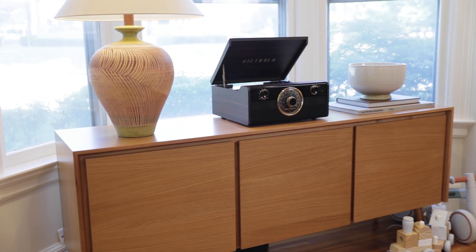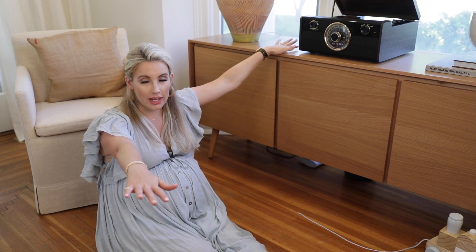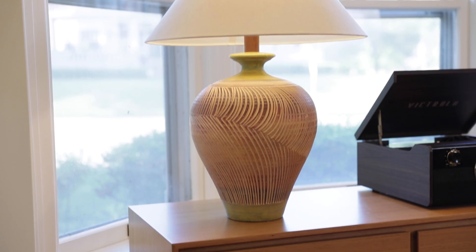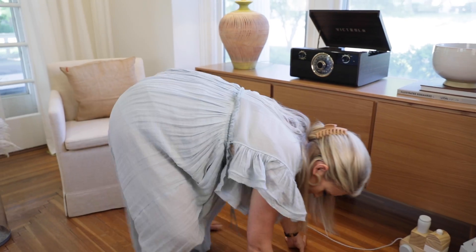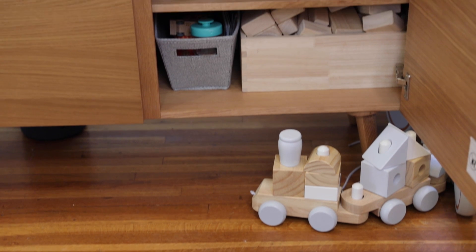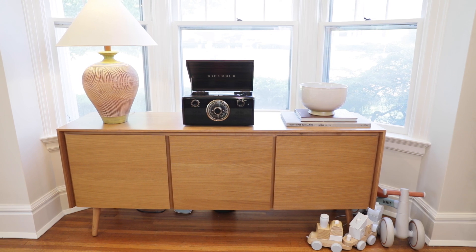Something I love about using sideboards or pieces of furniture like this for organizing is the top surface — I have a whole platform to be creative on. I have a wonderful lamp I thrifted from an antique store for about 40 bucks, and my Victrola record player, which is so cool. The point is, you would never know this thing is full of colorful, obnoxious kid toys — it just looks beautiful and decorated.